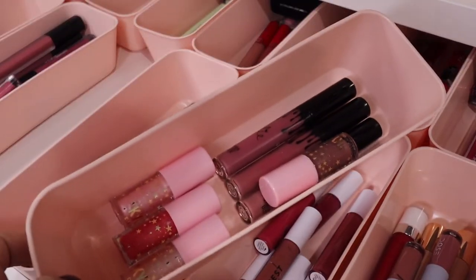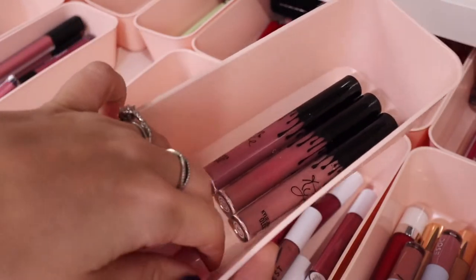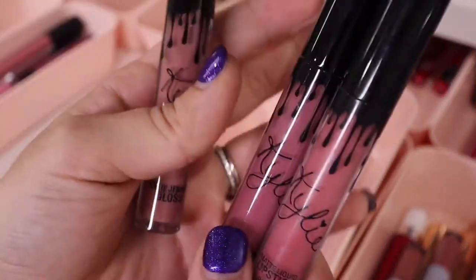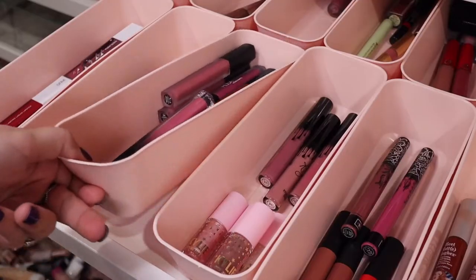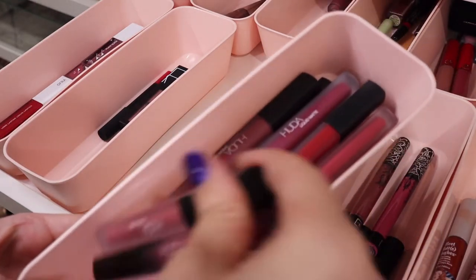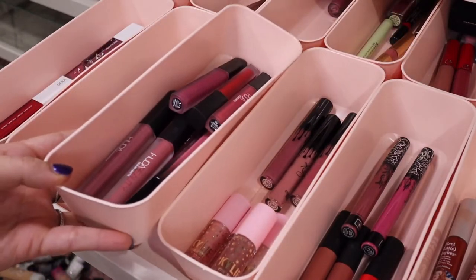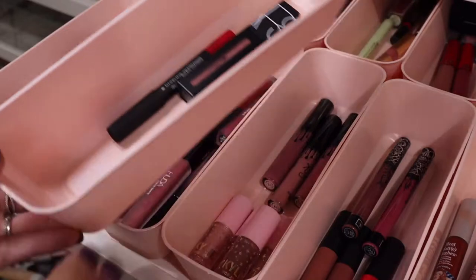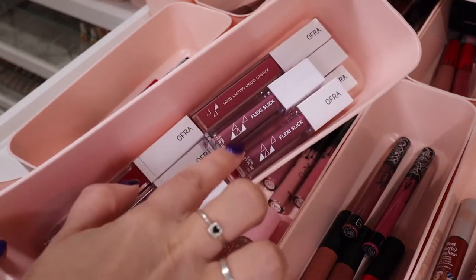Next I have Kylie — I added a few glosses from her in here since it doesn't make sense to separate them with only a couple from the brand. These are from a gloss set I got from Ulta, plus three of her liquid lipsticks which are honestly pretty old but I keep them — the OG packaging. Moving on, I have a lot of Huda Beauty liquid mattes and some demi-matte formula. I'm on her PR list so I receive quite a few of her lip products. Next are NARS — not many left, just a few different formulas — and then Ofra with their Flexi Slick lipsticks, which I really like.